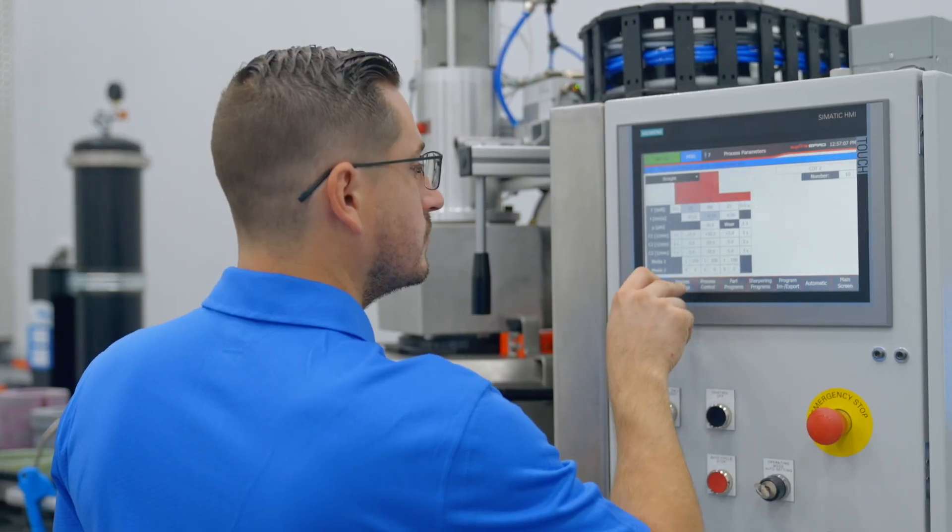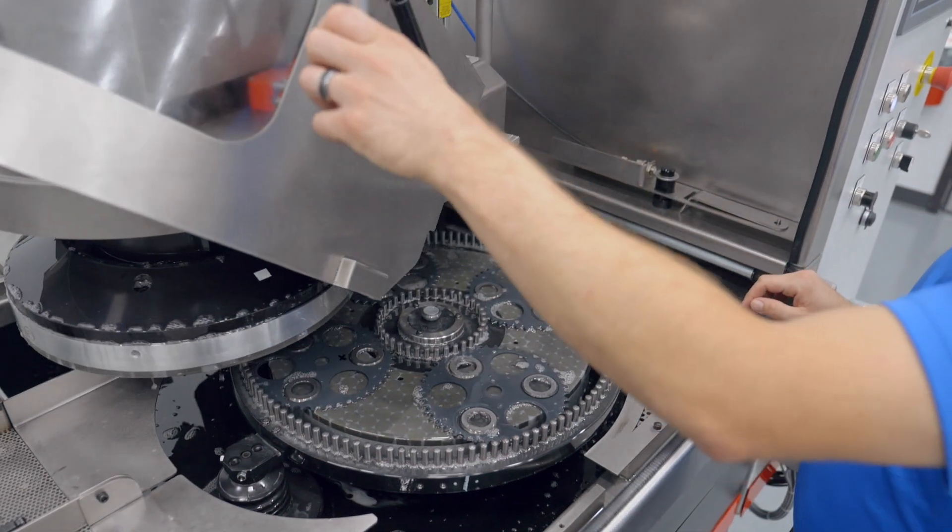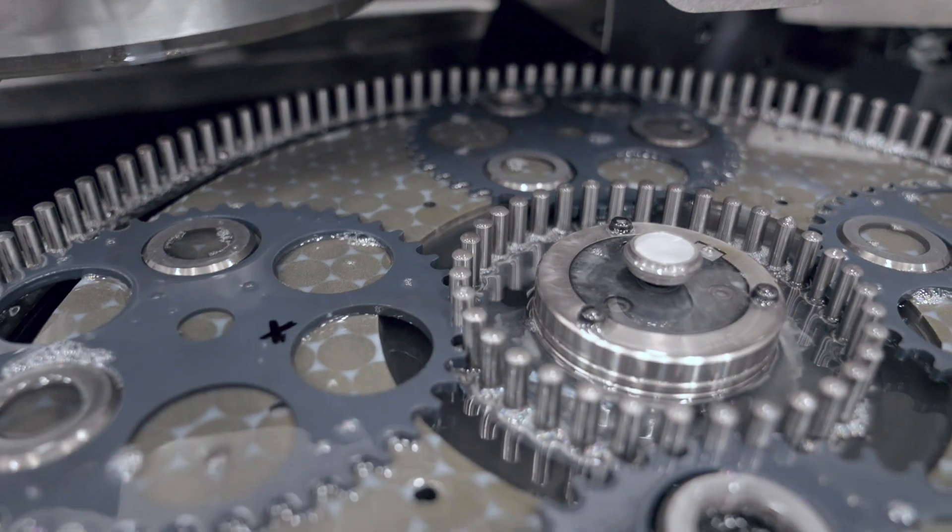Whether you're looking to develop a new process or optimize an existing one, CDT's grinding lab provides objective data to quickly find the best parameters for your particular objectives. This approach is much faster and far more reliable than subjective measures like sound, feel, and smell.